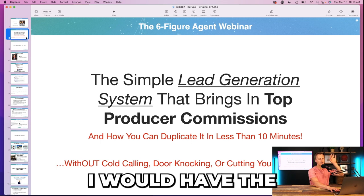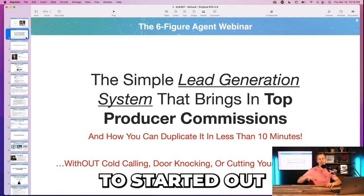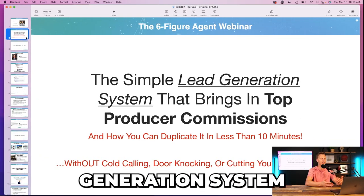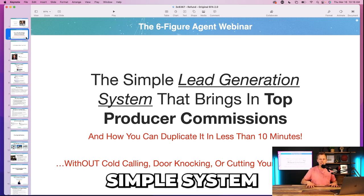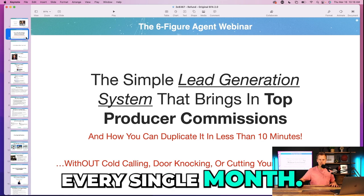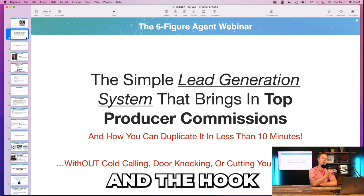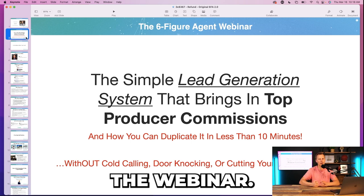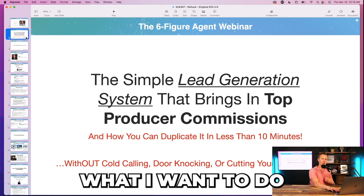At the top of the hour I'd dive in with the headline and title of the webinar. This switched over time — starting with things like 'the simple system a real estate agent newbie used to 3x commissions in just 37 days,' then testing 'the simple lead generation system that brings in top producer commissions,' or 'the simple system to close three to five deals every single month.' The title and hook are often the only things that need to change to get people attending.